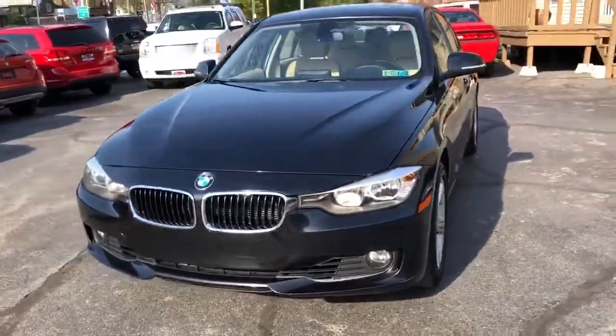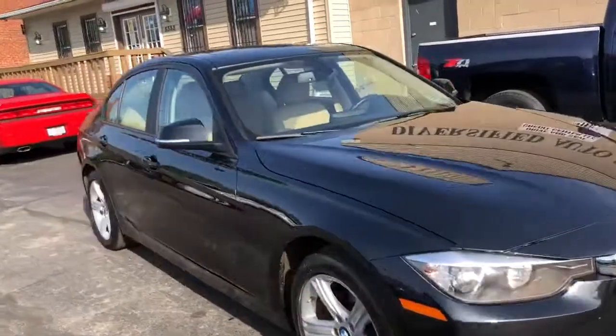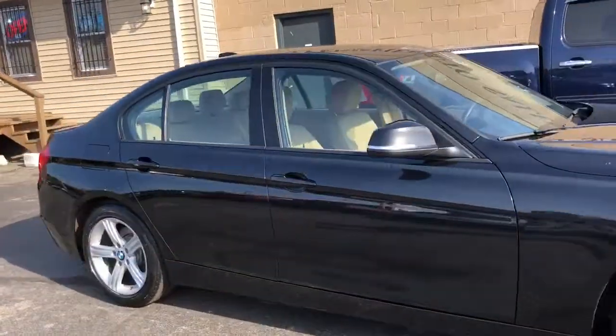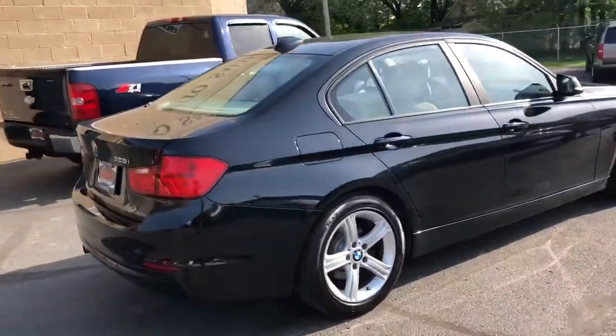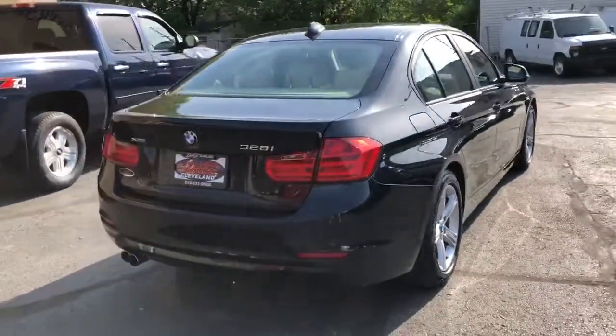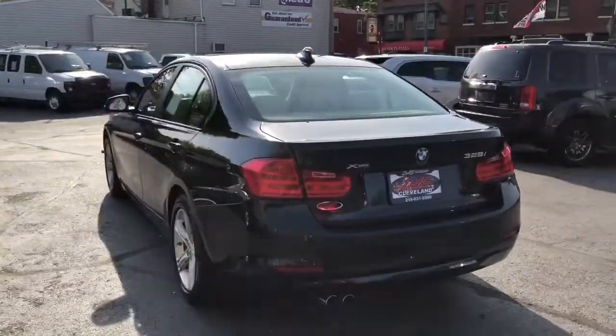Hey folks, we're back. Guess what we got here — 2013 BMW 328 XI Premium. This is a factory navigation car, factory sunroof, got the four cylinder turbo motor so she's fantastic on gas and lots of spunk. Tan interior.